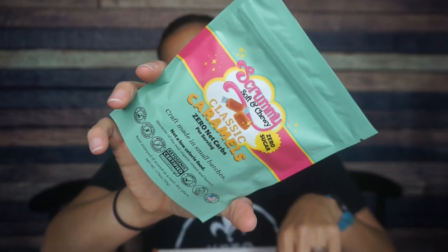Next we have Scrummy soft and chewy classic caramels. Anything that is chewy and fibery — I'd be wondering what it does to your blood sugar. But I love the people at Scrummy Sweets. We've had their gummy bears in the Keto Crate and also at Keto Palooza — they were absolutely amazing. I do love this company. I'll be interested to try the caramels. I'm not really a big fan of caramels in general, keto or not, so I'll be interested to try these.